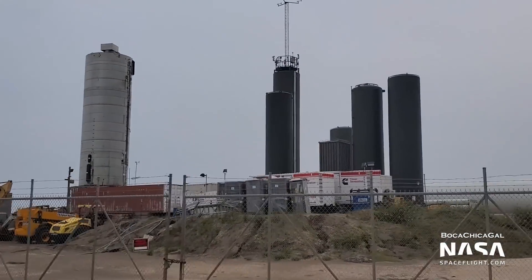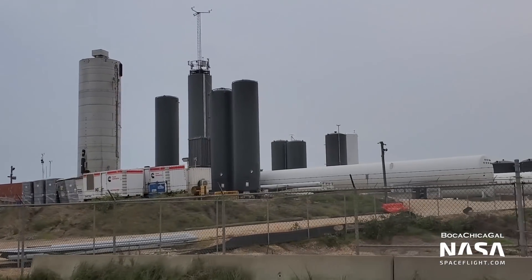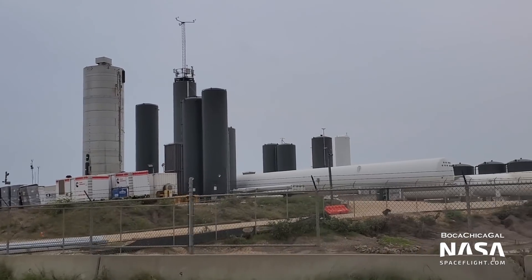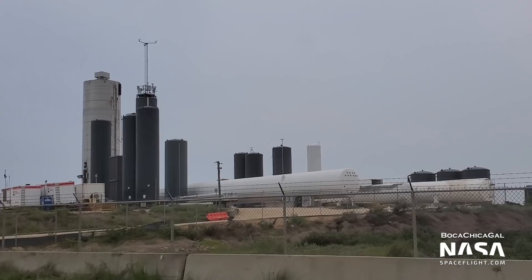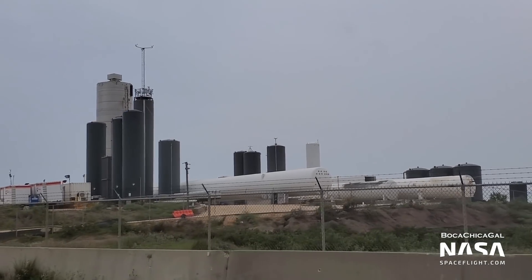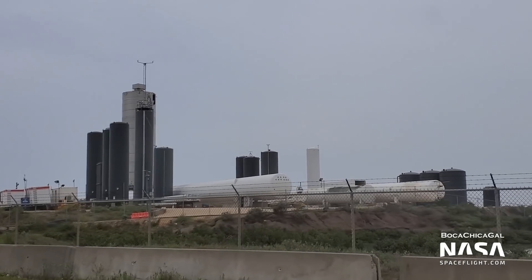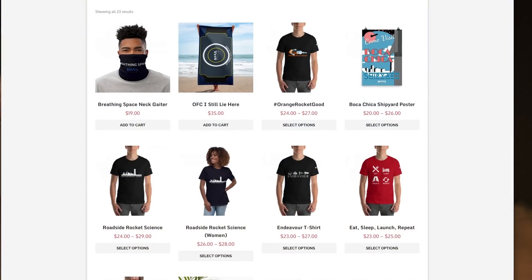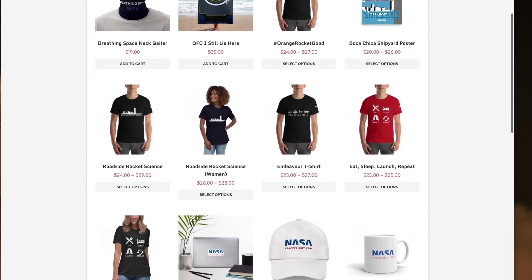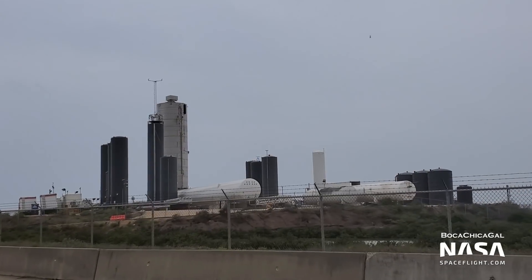NASA Spaceflight will aim to cover the static fire live via Mary, so be sure to follow us on Twitter at NASA Spaceflight, and subscribe with notifications on to stay in the loop as we approach the first Starship hop. You can also support what we do by becoming a channel member, with associated perks including early access clips and access to our exclusive Discord channel. And if you're a superfan, check out our new store with numerous Boca Chica themed products.